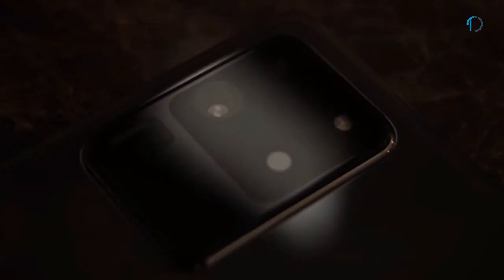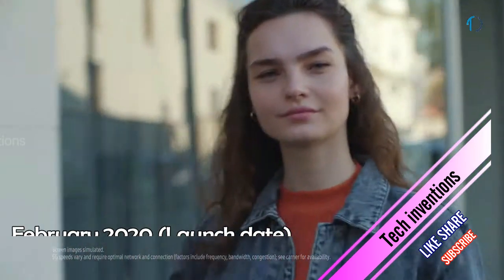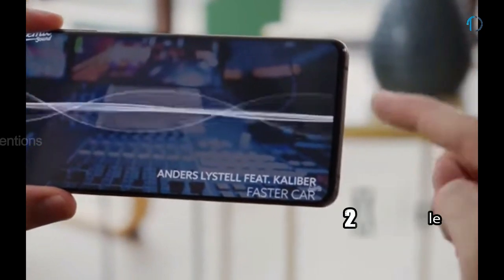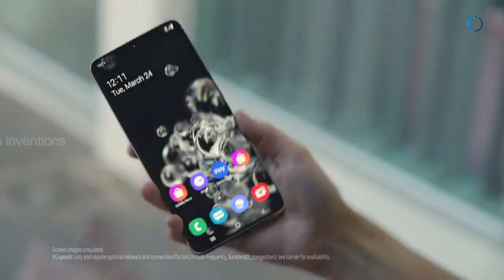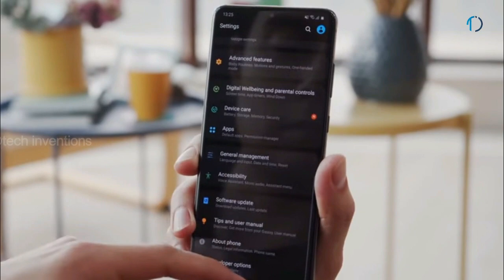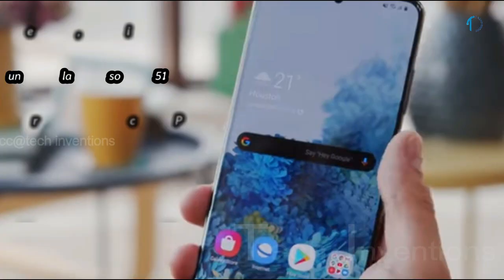The Galaxy S20 Ultra 5G smartphone was launched in February 2020. It features a 6.9-inch Dynamic AMOLED punch hole display with 89.9% screen-to-body ratio and aspect ratio of 20 by 9. It also supports 120Hz FHD and 60Hz QHD smooth display. High refresh rates make animations and scrolling look much smoother and can help with compatible games. It has an under-display ultrasonic fingerprint sensor with an image density of 511 ppi.